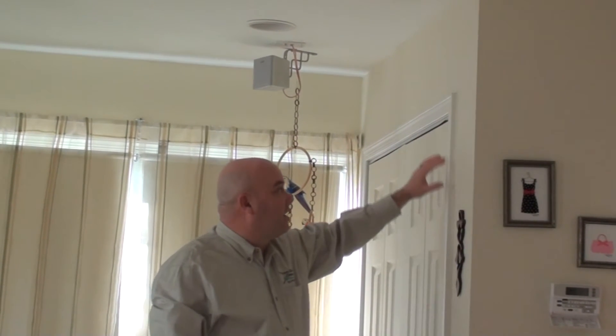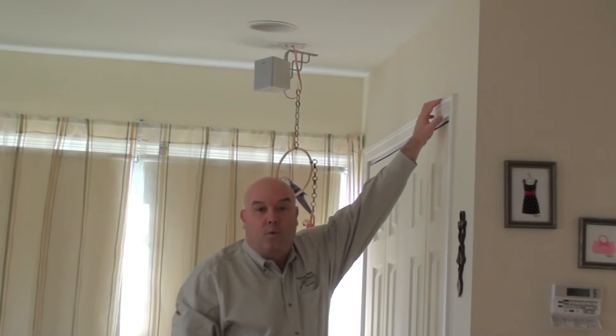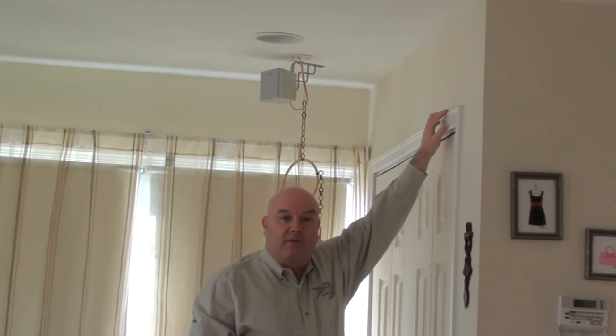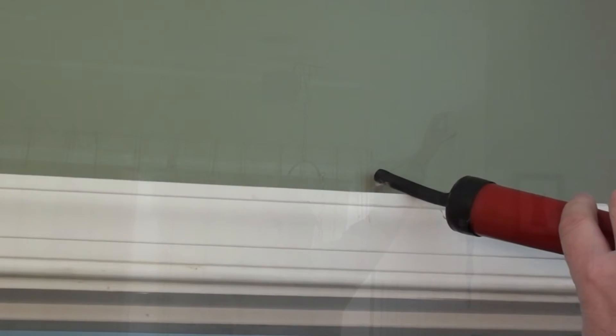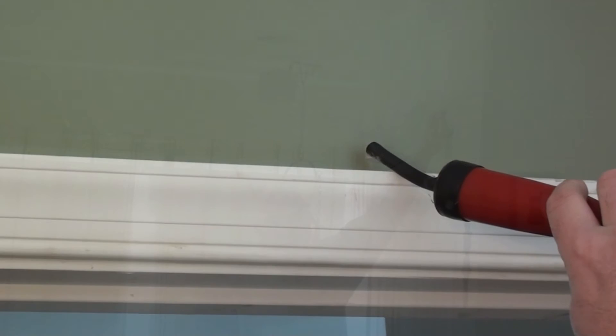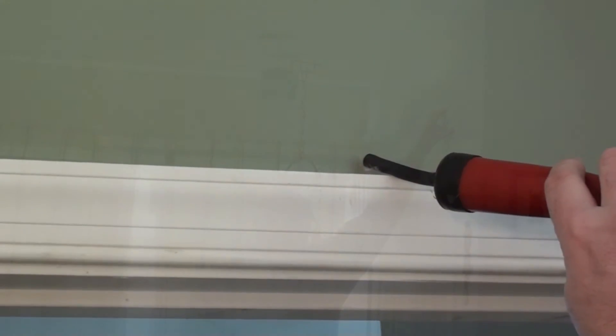Another thing while we're on this is that generally what happens is with the top plate problem, we also find that in most cases the trim on doorways is not caulked. It allows air to move from the trim into the room, as you can also see by this infrared picture.